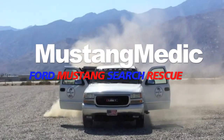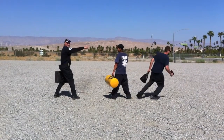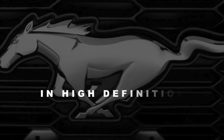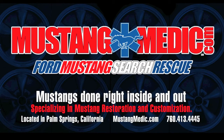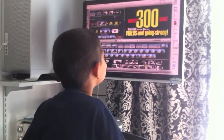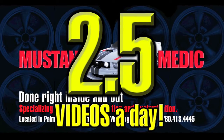Mustang Medic - Ford Mustang search and rescue. Day 100 of the 71 Mustang fastback restoration project, 300 videos and going strong at Mustang Medic - that's an average of 2.5 videos a day.